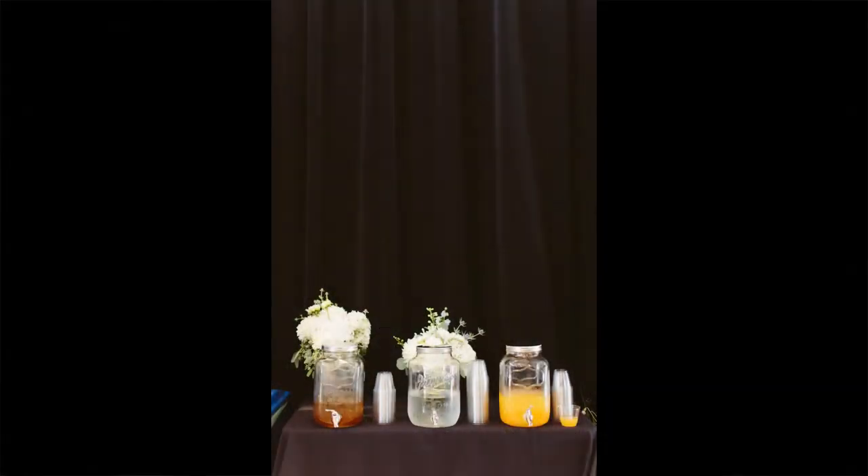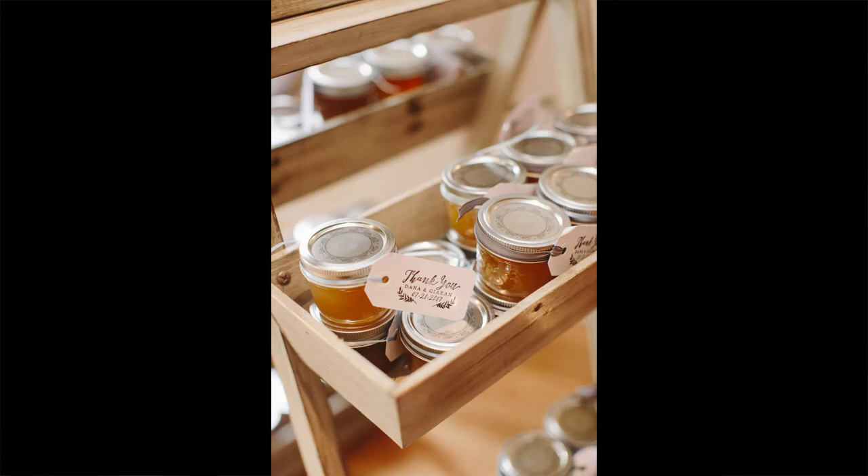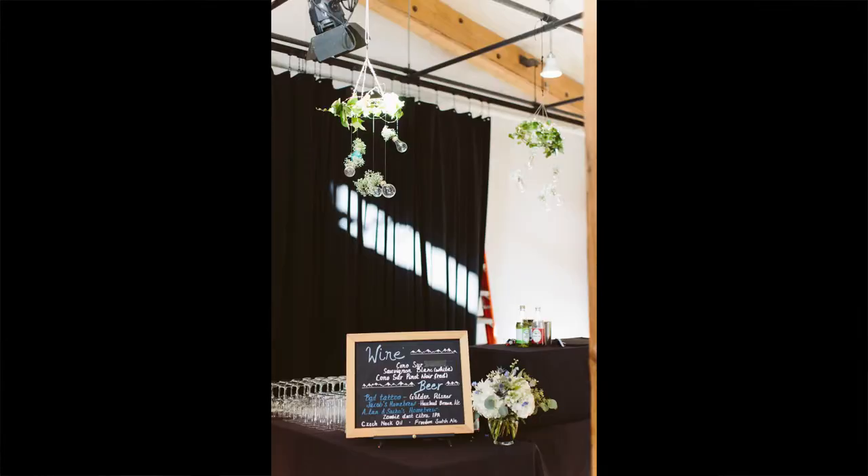During the cocktail hour there are a few things I'm focused on getting. It's a very candid part of the day — I'm not necessarily posing photos, but I'm making sure I'm getting detailed shots of any food, drinks, special drinks, and appetizers coming out. Depending on your couple, sometimes they'll have a signature drink and different details they've thought of.